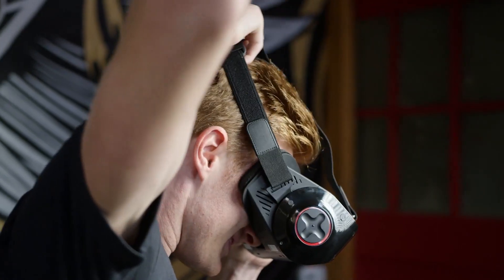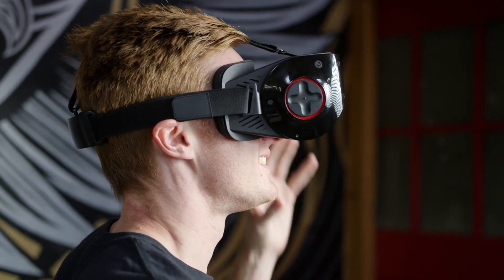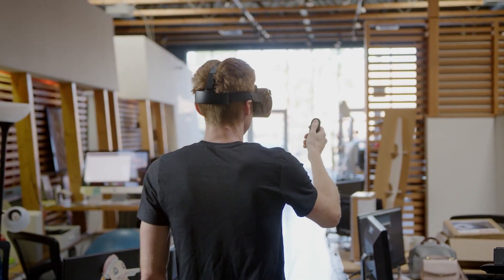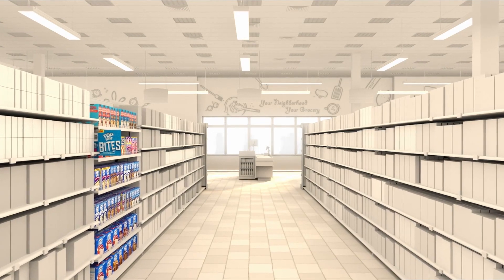Using a mobile VR solution, unencumbered by restrictive heavy cables, liberates the user to tour the virtual supermarket while the eye tracking technology is doing its job, giving us a new layer of valuable data about the shopper's attention and focus.